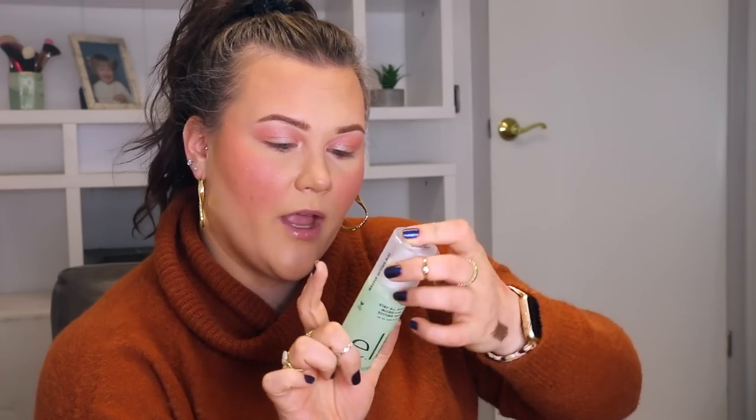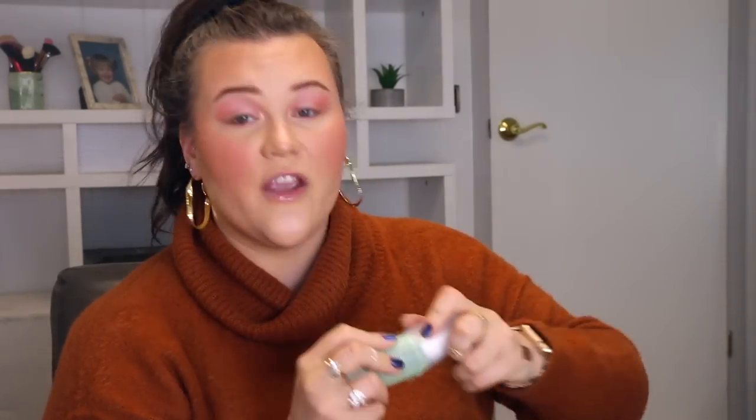Moving on quickly to setting the face — I did pick up another spray from them. This is their Stay All Night Micro Fine Setting Mist for up to 16-hour wear. Smell-wise it's nice, light, pleasant. That feels really nice — in terms of the weight of it on the face, very, very ultra fine. The sprayer is really good. I'm going to give that a second to let it settle into the skin, and we're going to do just a couple other face things before we go in and do a final mist.